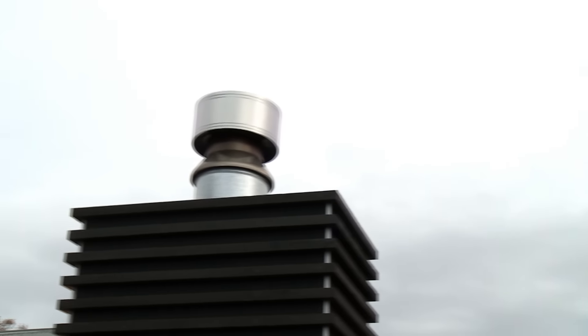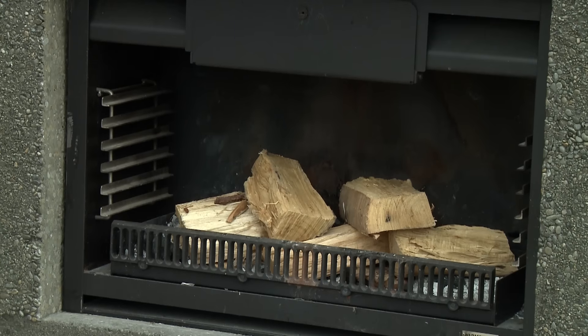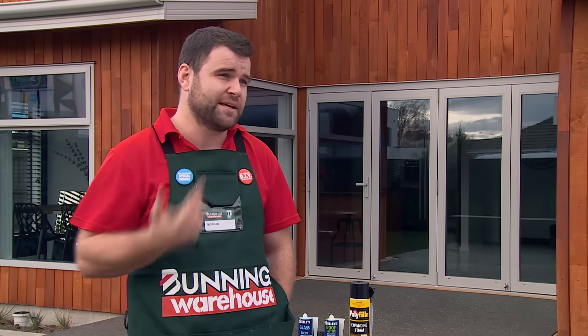Chimneys can be a huge source of heat loss as well. If you're not actively using a fireplace, particularly an open one, it's important to seal up the inside. If you are using your fireplace irregularly, you can close the flue, or there are dampers you can buy that will minimise the amount of heat loss through them.